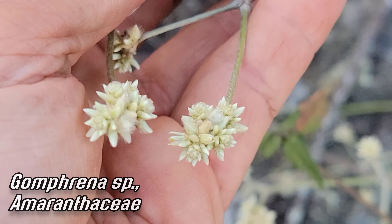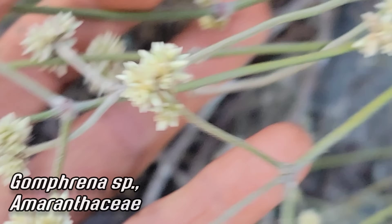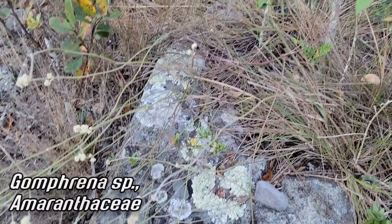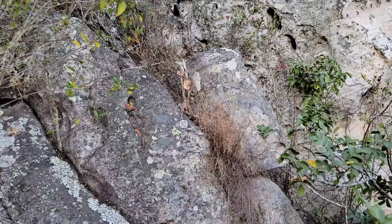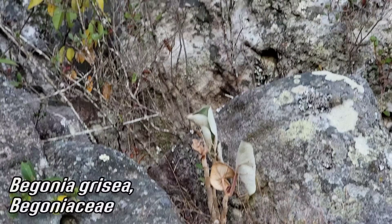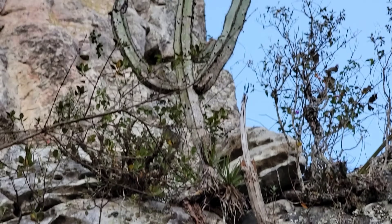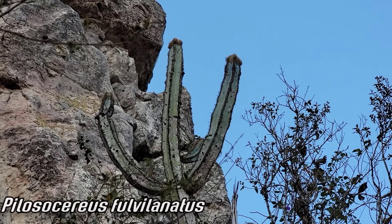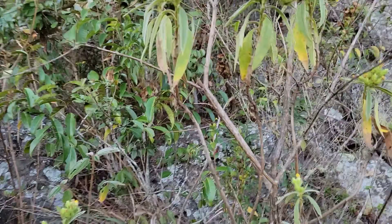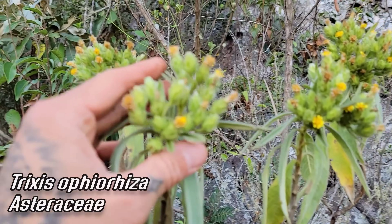What is this — Gomphrena? Amaranthaceae — kind of looks like it. Totally Amaranthaceae. Might even be that genus. The stem is photosynthetic — just a bunch of little straws going back into a root. We've got a xeric Begonia here too — Begonia grisea, she can get a lot taller than that. And we've got a Pilosocereus hanging out — exposed rocky elements up on that rock.